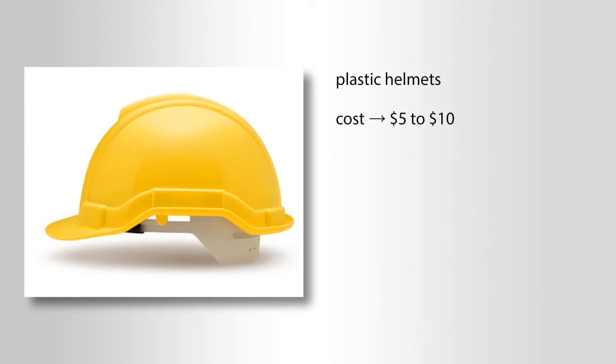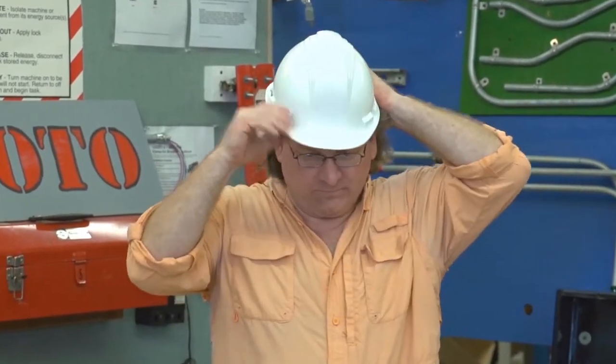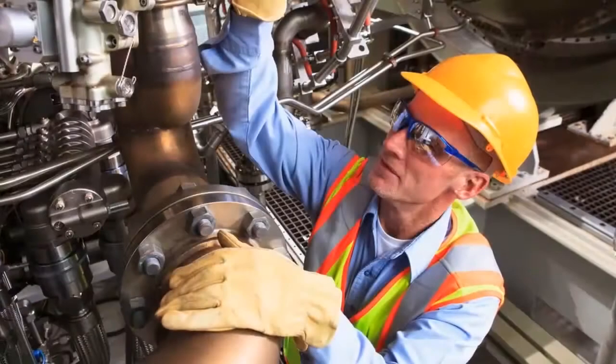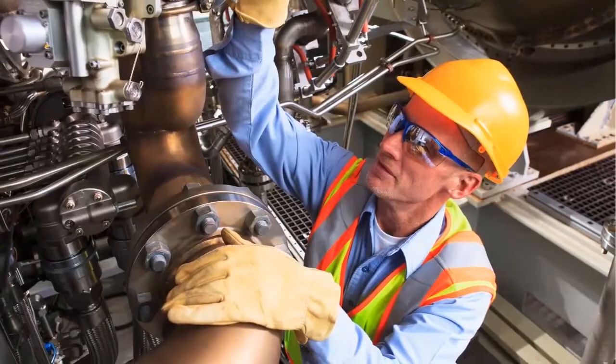Plastic helmets usually cost around $5 to $10 per helmet. They have an adjustable suspension system that must be adjusted and test-fitted on your head, checked by your foreman or supervisor. They prevent all head injuries resulting from falls or walking into sharp or dense objects.